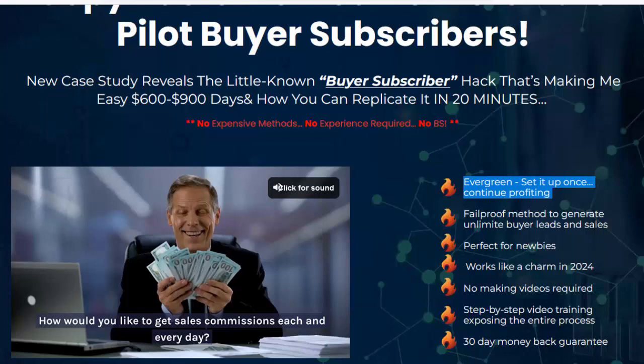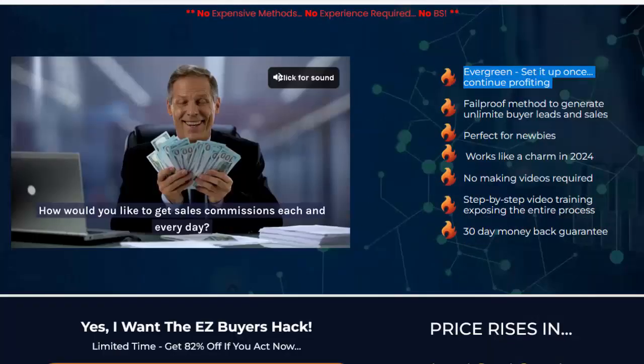Evergreen — set it up once, continue profiting. Fail-proof method to generate unlimited buyer leads and sales, perfect for newbies, works like a charm in 2024. No making videos required. Step-by-step video training exposing the entire process, with a 30-day money-back guarantee.